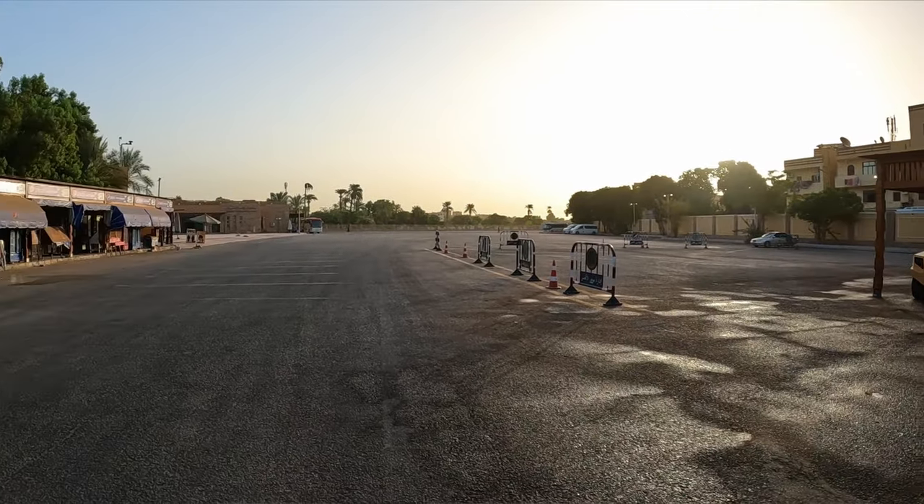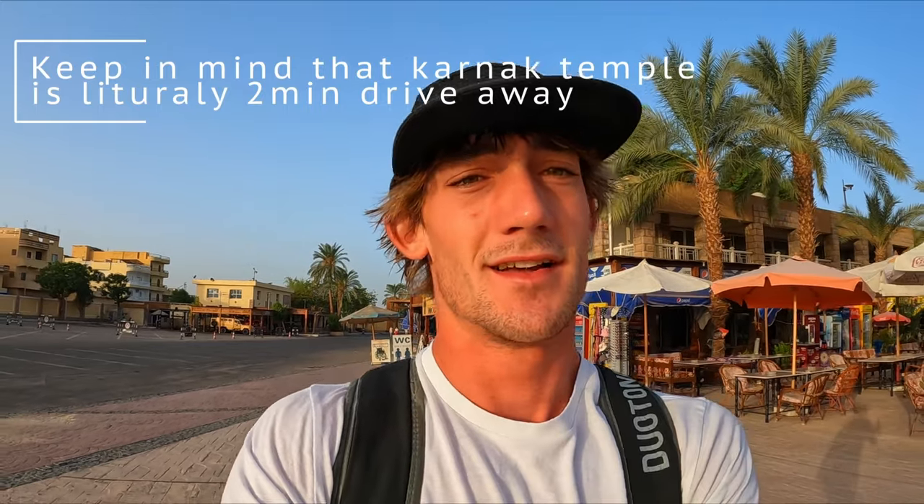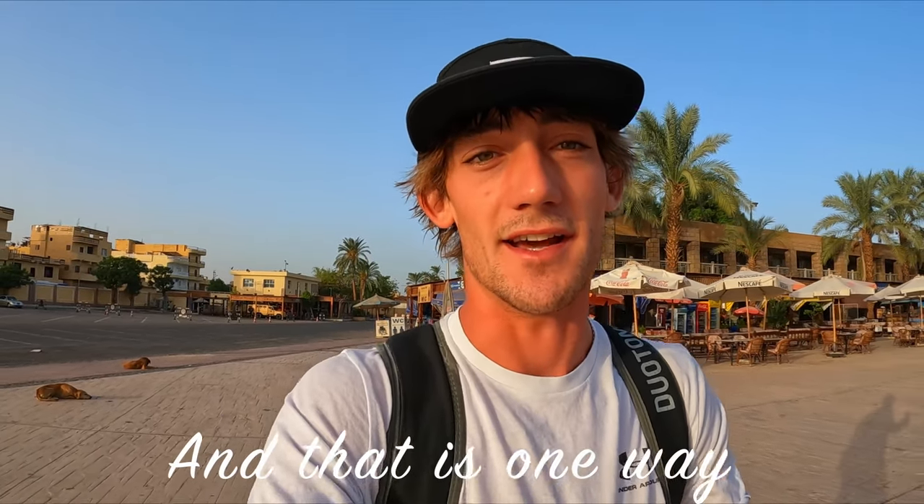One thing about Luxor that I didn't expect is how many people try to hustle you. It's much worse here than other places. Getting that taxi — I asked the first guy and it was like twenty dollars. I said, what do you want twenty dollars for? That's like 300 Egyptian or something. I got it for 40. In the inner city I'd say pay from 20 to 50, and if you're going further out it might be 100 or 200.